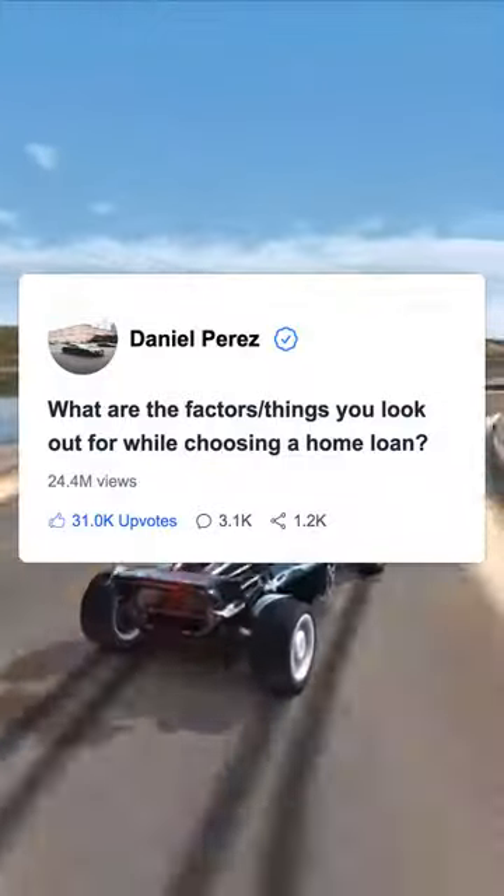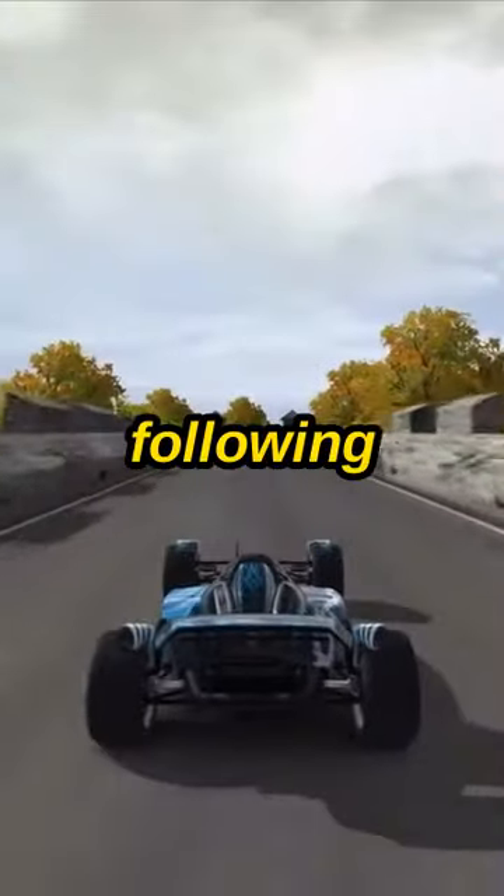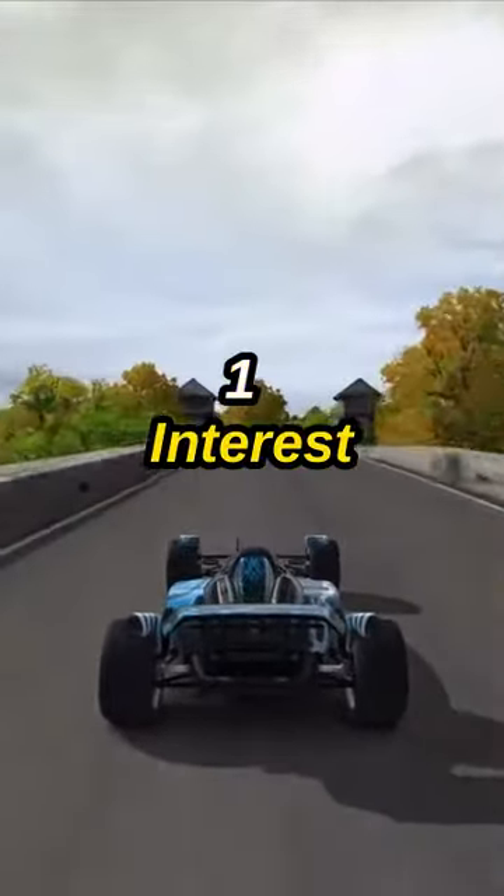What are the factors, things you look out for while choosing a home loan? Hi there! When choosing a home loan, consider the following. 1. Interest Rate.